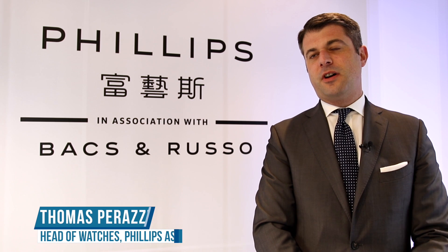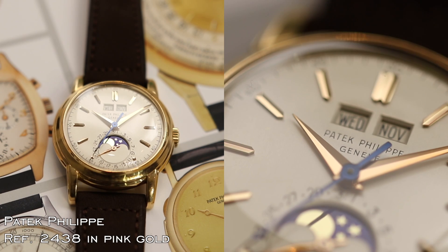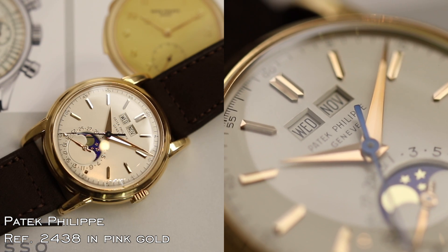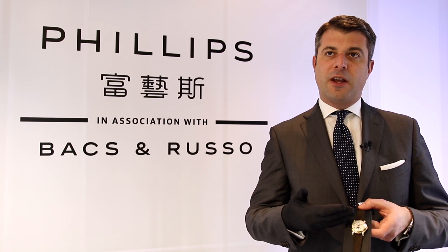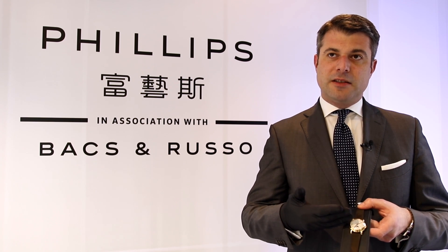We are delighted to highlight the upcoming Hong Kong sale scheduled for May 29. The first top lot of this thrilling sale is the Patek Philippe 2438 in pink gold. What is exceptional about this model is that basically only seven examples in pink gold are known, and the present lot is offered with the original certificate and the original invoice from the 1970s.